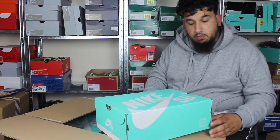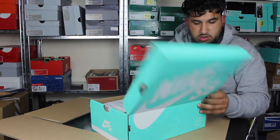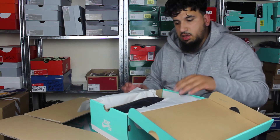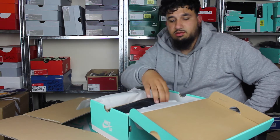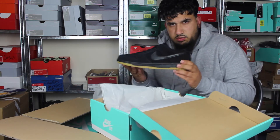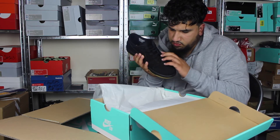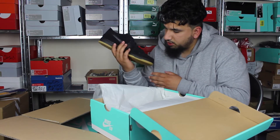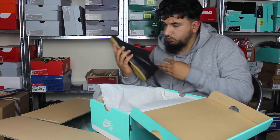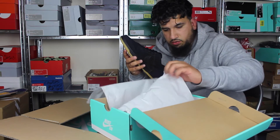We have the Nike SBs — these are Nike SB Pros, Dunk Lows, size 10. I bought these because they're the colourway that I love: all black with a gum sole. Nike SB Pros. It's a bit gluey on the quality though — not good. Got a big chunk of glue right there.